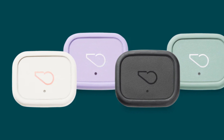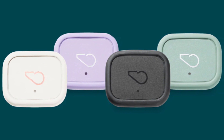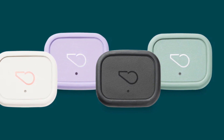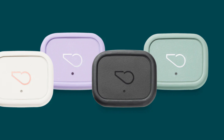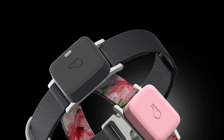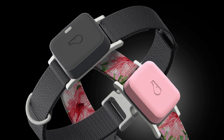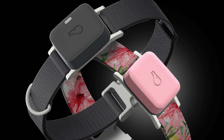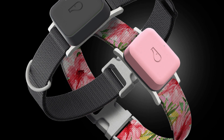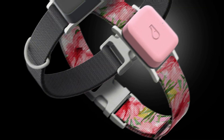Another great feature of the Whistle GPS Tracker is its geofencing capability. You can set up safe zones on the app, and if your dog happens to wander outside those boundaries, you'll receive an instant notification on your smartphone. This feature is particularly useful for pet owners with adventurous pups. However, the Whistle GPS Tracker requires a subscription plan to access its full range of features, and the ongoing subscription fee may be a consideration for some pet owners.